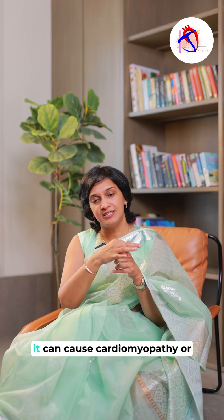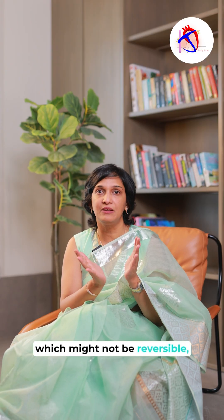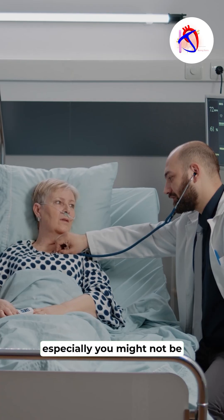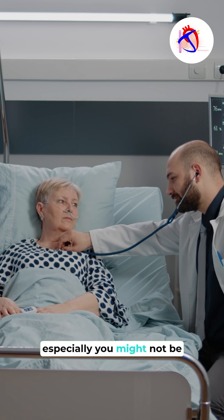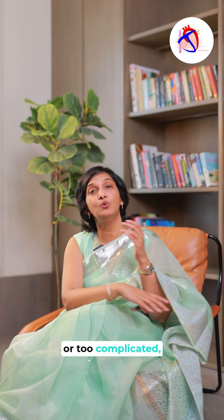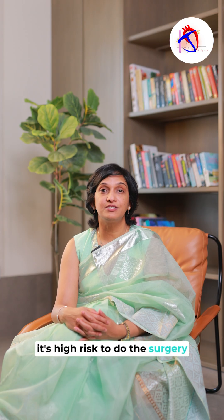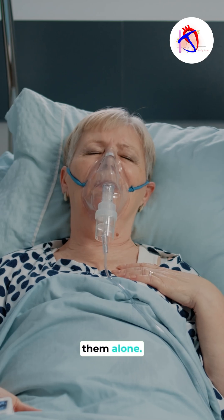If left untreated, it can cause cardiomyopathy or weakening of the heart over time, which might not be reversible. So you have to treat it when symptoms start. For older patients especially, you might not be a surgical candidate — the surgery might be too risky or complicated, and the surgeon might feel it's high risk to do the surgery rather than leaving them alone.